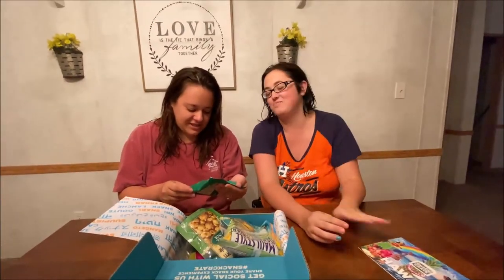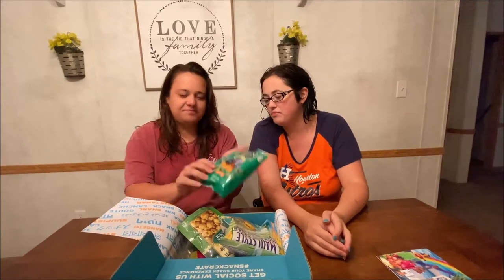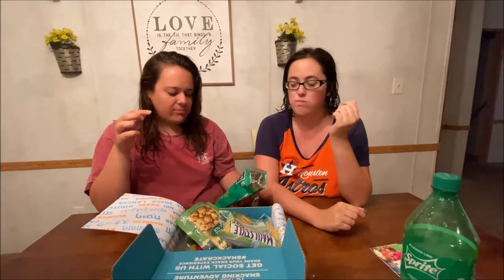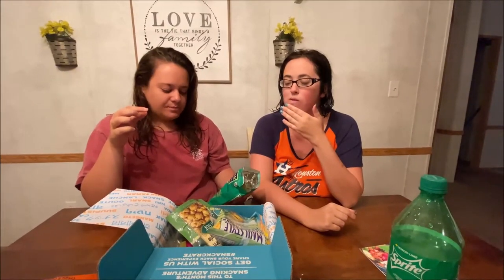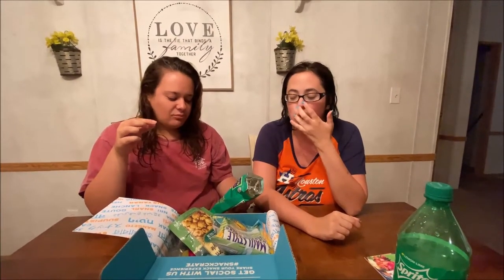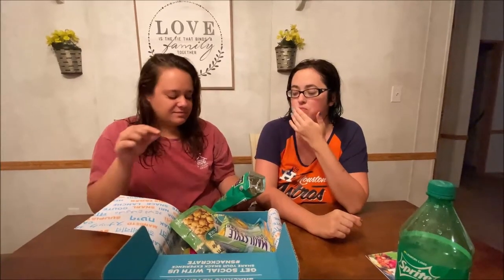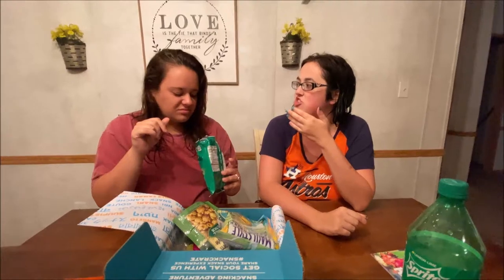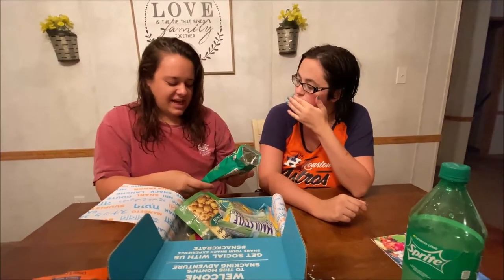Okay, so these are jalapeño fired and they're gluten free. Lays had Hawaiian on their bag and they sold them. Yeah, these taste to me like the Lays jalapeño chips — well, they have a nasty aftertaste.